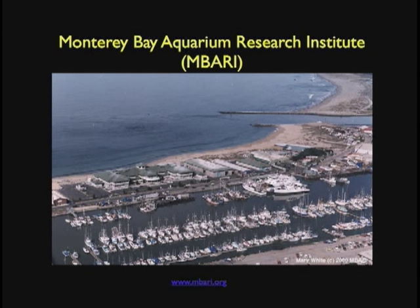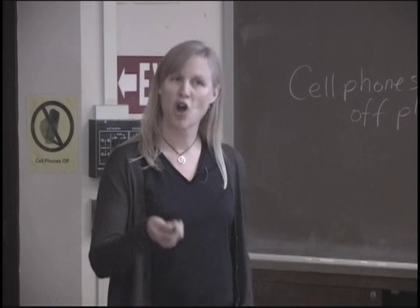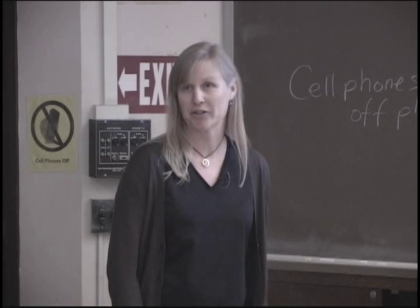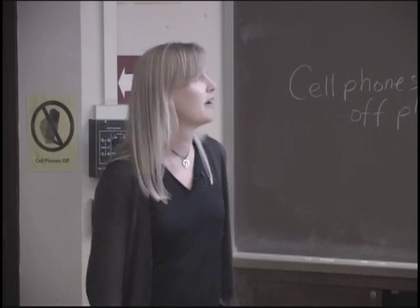We're in Moss Landing, California. Here is the research institute right on the water of Monterey Bay — all that white stuff is from the seagulls on top of our roof — and we have three research vessels. Even though we're called the Monterey Bay Aquarium Research Institute, we're not the aquarium. We were originally started by the aquarium. We're a private, non-profit oceanographic research institute started by David Packard from Hewlett Packard, and we're funded by the Packard Foundation to the tune of about $30 million a year.